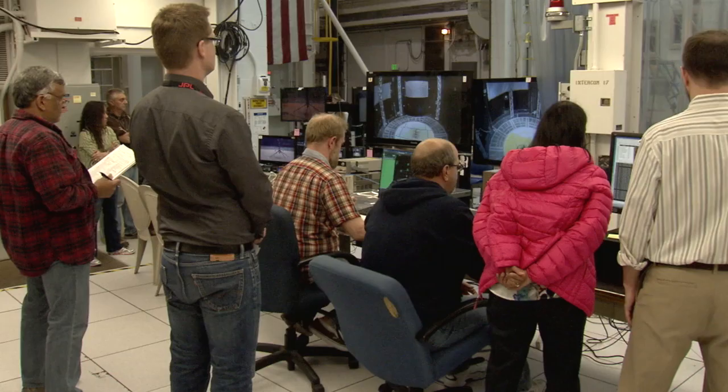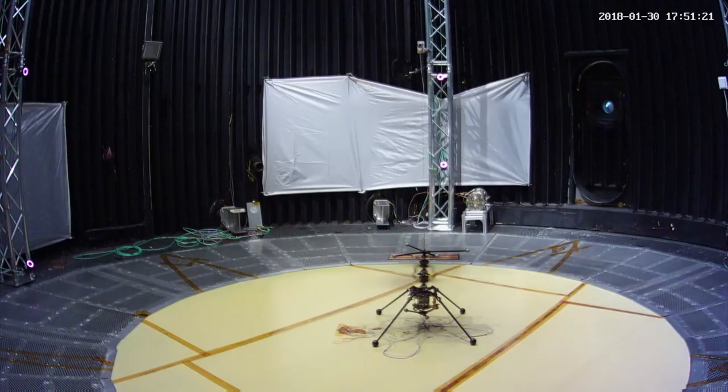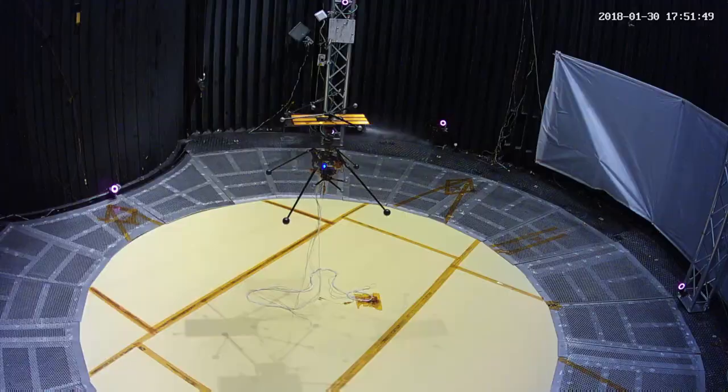The rotor system has just been very fast — 2,000, 2,200, 2,400, 2,600. We're spinning between 2,000 and 3,000 revolutions per minute, and it takes a lot of energy.